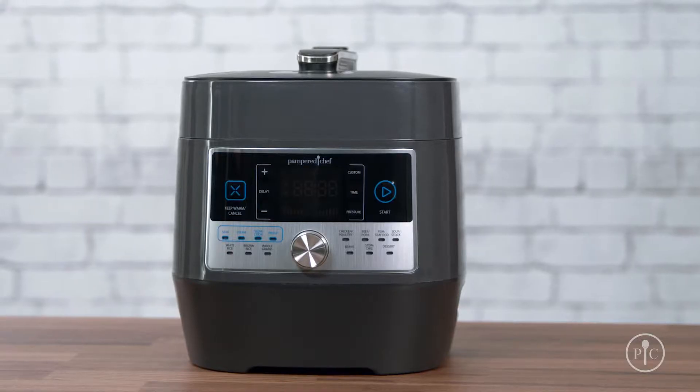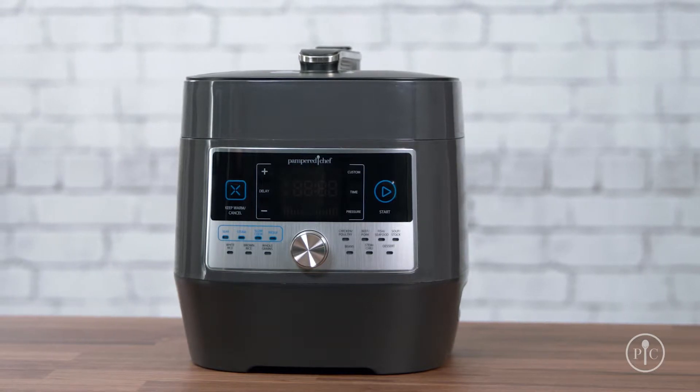The hardest ingredient to find for a weeknight meal is time. Making fresh healthy meals for my family is important, but I often sacrifice flavor by taking shortcuts. But with a quick cooker, I can do it all in one pot. It's the answer for healthy fast food — it will transform the way you cook weeknight meals.